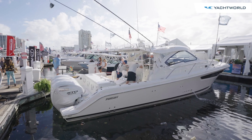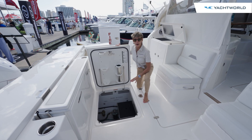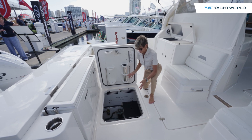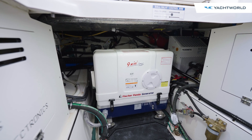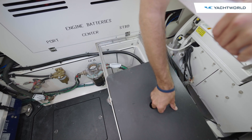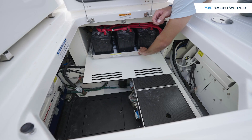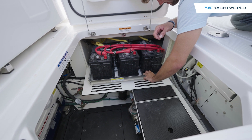Most boat owners and captains like to have easy access to all the operational aspects of the boat, and the Pursuit OS 405 accomplished that by putting in the bilge area a step-down so you can get to your generator and all your gauges. It also has a lift-out so you can access all the other mechanicals beneath. Another really thoughtful feature is a way to pull out both sides for the batteries, so they're easily accessible and replaceable.